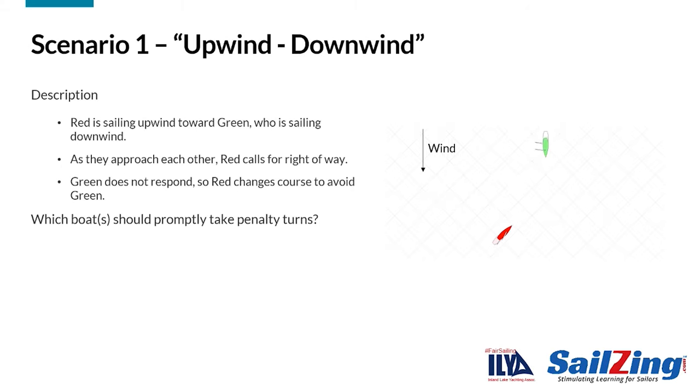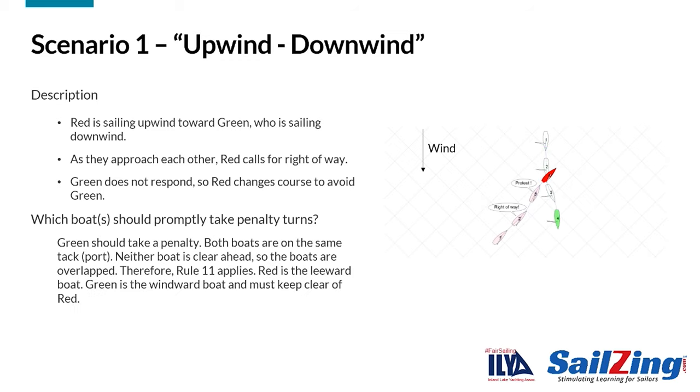Let's take a look at three basic Rule 11 scenarios. Red is sailing upwind toward green, who is sailing downwind. As they approach each other, red calls for right-of-way. Green does not respond, so red changes course to avoid green. Which boat should promptly take penalty turns? The answer is that green should take a penalty. Both boats are on the same tack. Neither boat is clear ahead, so the boats are overlapped. Therefore, Rule 11 applies. Green is the windward boat and must keep clear of red. Note that even though one of the boats is sailing upwind, the concept of overlap still applies, since both boats are on the same tack.